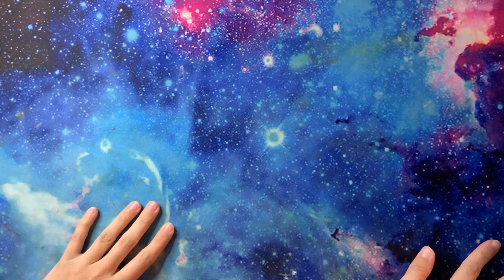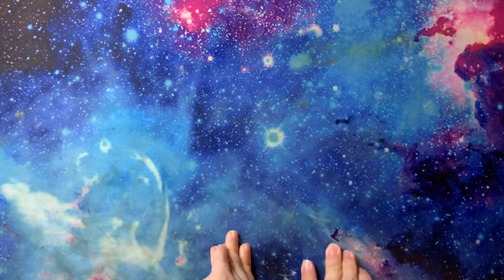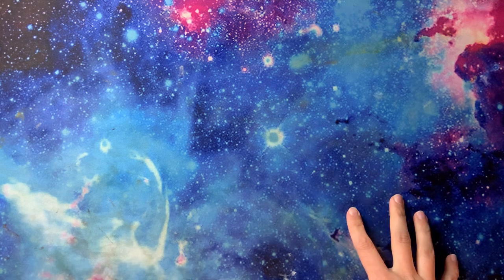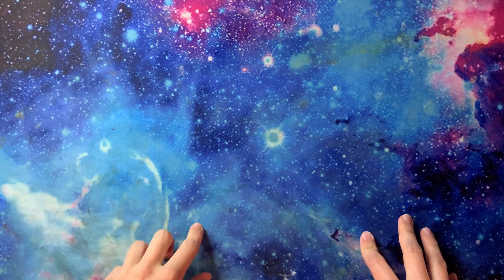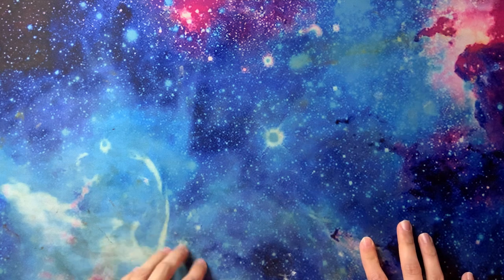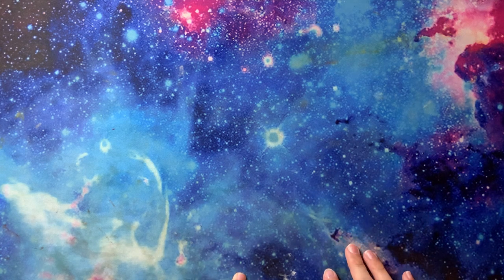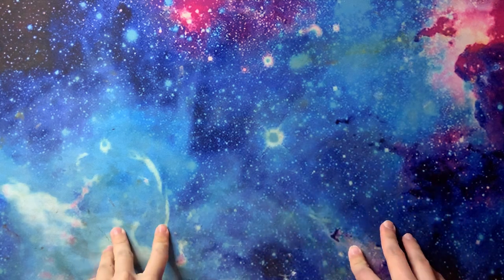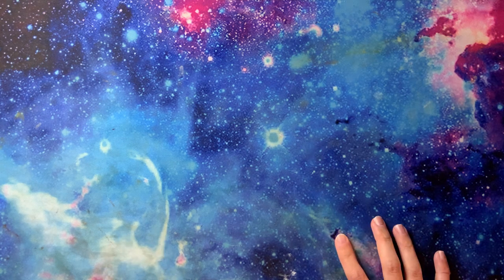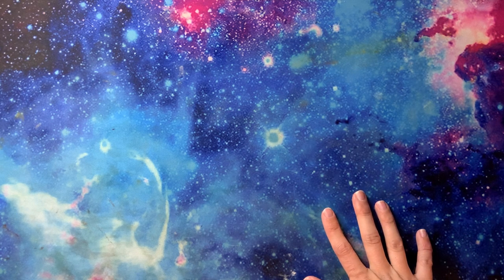Hello everybody, welcome back to my channel Beautiful Colors. My name is Brianna and today I'm going to show you all of my coloring supplies. As some of you may know, I am due to have my baby next month, so I wanted to get some kind of video out. I was planning on doing my art supplies, finished pages, and coloring book collection at the end of the year, and I'm still going to do my coloring book collection videos at the beginning of the year hopefully.